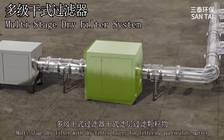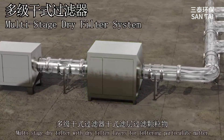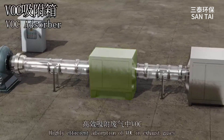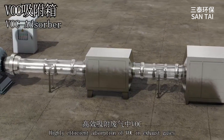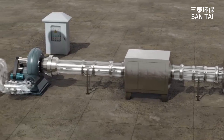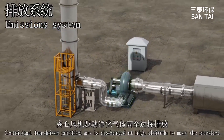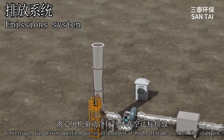Multi-stage dry filter with dry filter layers for filtering particulate matter. Highly efficient adsorption of VOC in exhaust gases. Centrifugal fan-driven purified gas is discharged at high altitude to meet the standard.